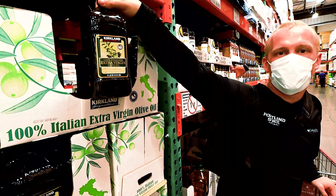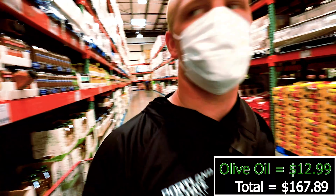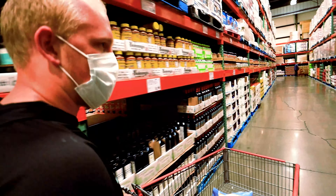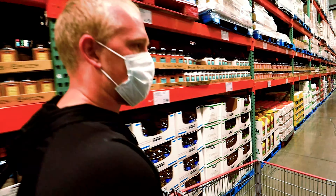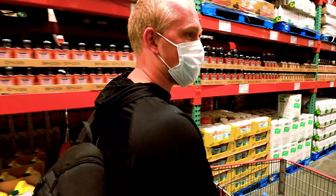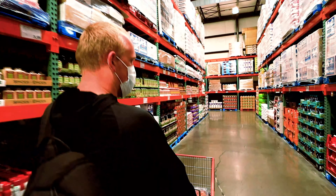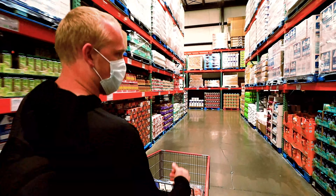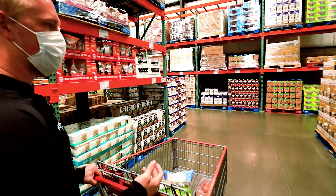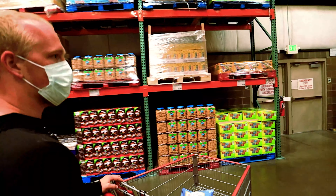Olive oil - terrific source of healthy fats. You want those as much as you can. Make sure you're trying to get in some good healthy fats throughout the day, because contrary to popular belief, it is good to have fats in your diet. We want to make sure that we're getting enough of our macros in throughout the day - getting enough proteins, carbs, and fats throughout the day. Those are the three macronutrients.